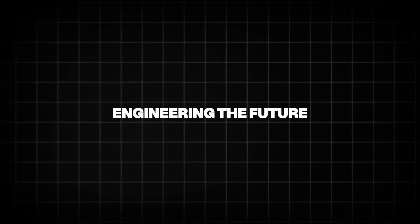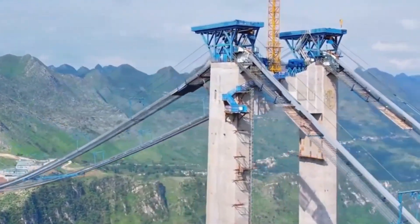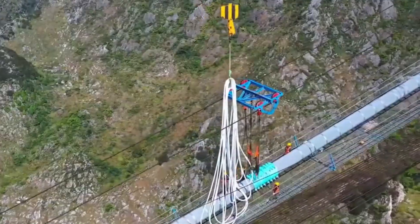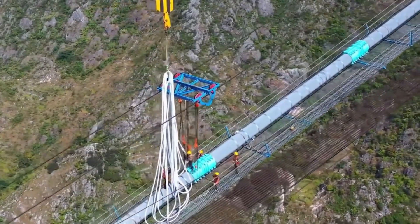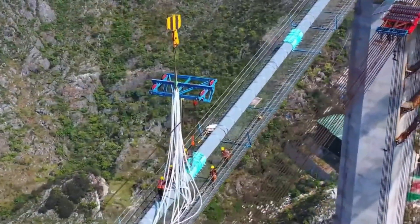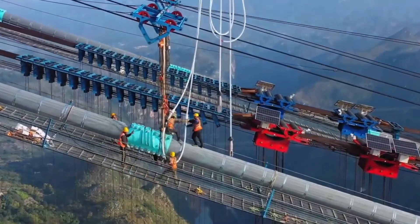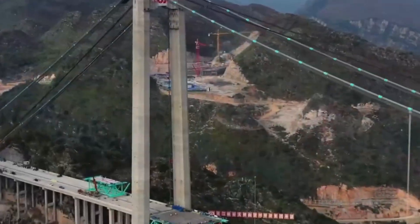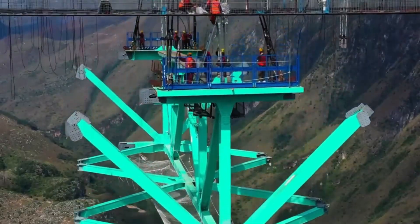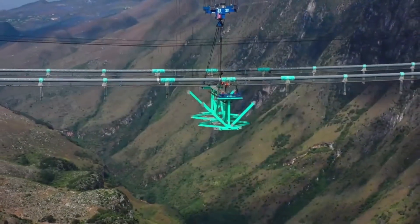The Huajang Bridge is more than a record breaker. It's a symbol of what's possible when vision, technology, and purpose align — representing a new chapter in human engineering, where machines and people come together to solve the unsolvable. From daring heights to digital construction, from remote mountain villages to the global spotlight, the Huajang Bridge proves that infrastructure is more than just utility. It's inspiration. And in a world that needs smarter transportation, greener solutions, and stronger connections, this bridge is a bold step forward.